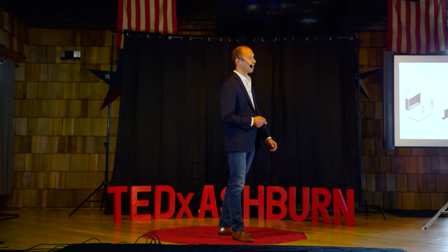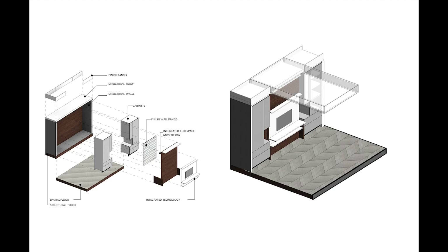All this is possible with the cartridge concept. The cartridge concept is taking all those complex components in our home and consolidating them into discrete pieces. And this is what we're doing at Virginia Tech.